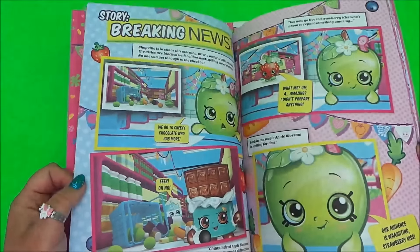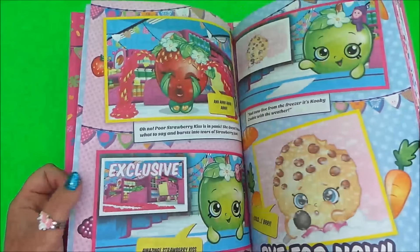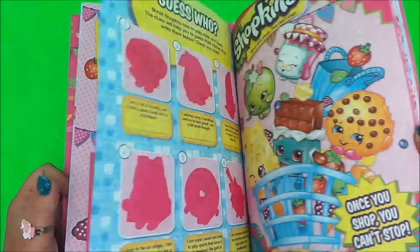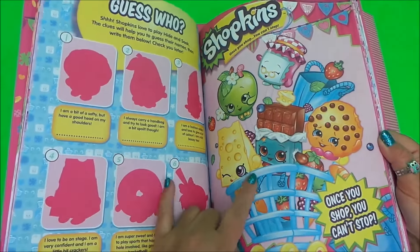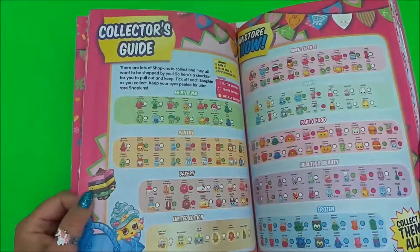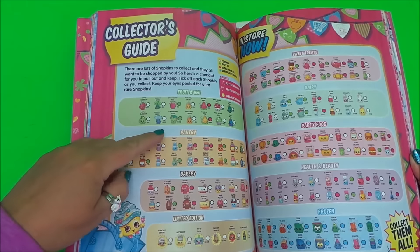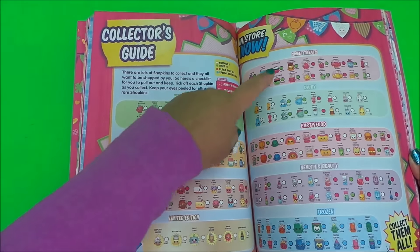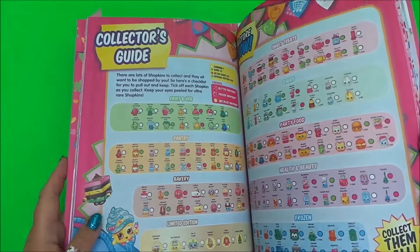There's a little story and a 'guess who the Shopkins are' section. Here's a fantastic picture you can pop up on your wall. And here's a collector's guide to the Shopkins — you've got fruit and veg, pantry, bakery, limited edition, sweet treats, dairy, party food, health and beauty.